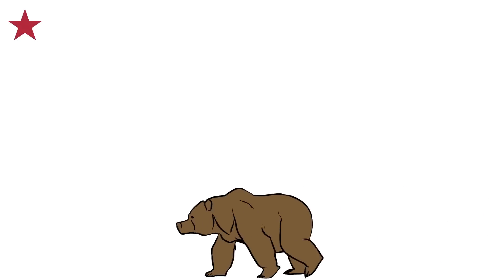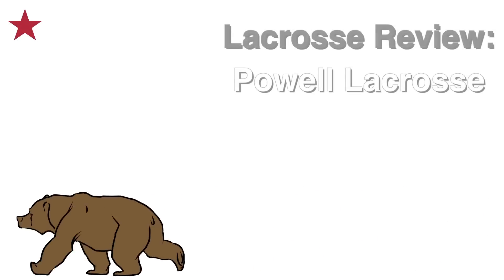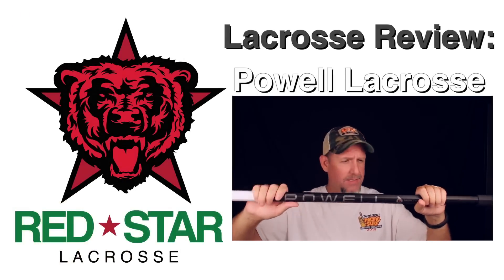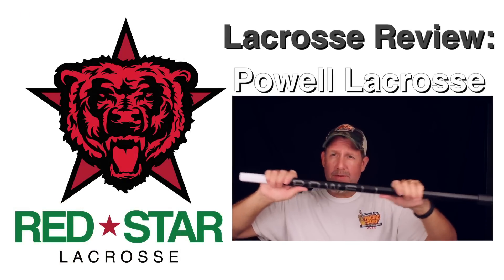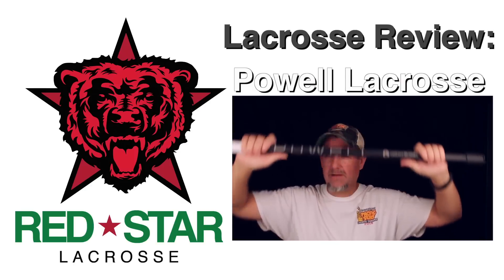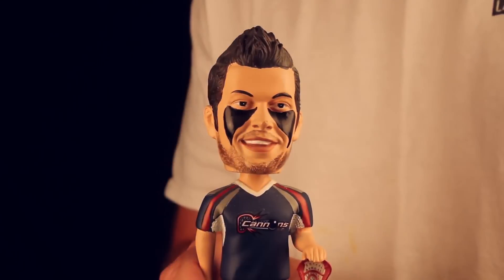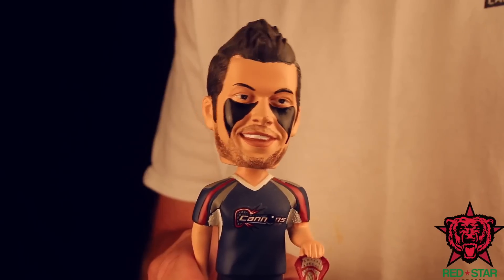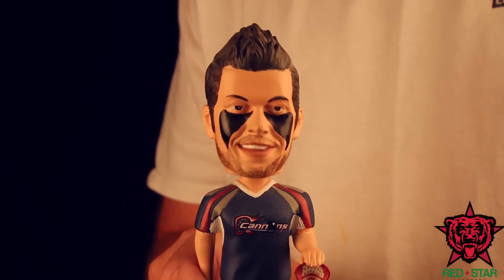Red Star Lacrosse — grow the game and treat it well. What's up guys? I'm Mikey Powell, filling in for Tom Ledeen. He's going to talk about Powell Lacrosse in a minute.